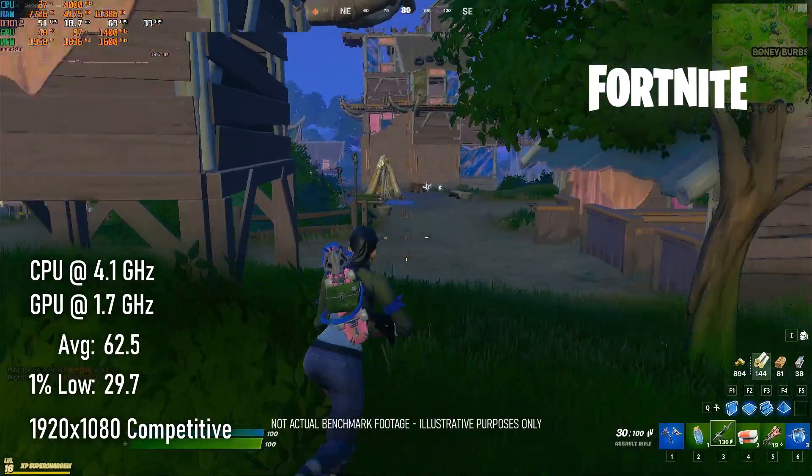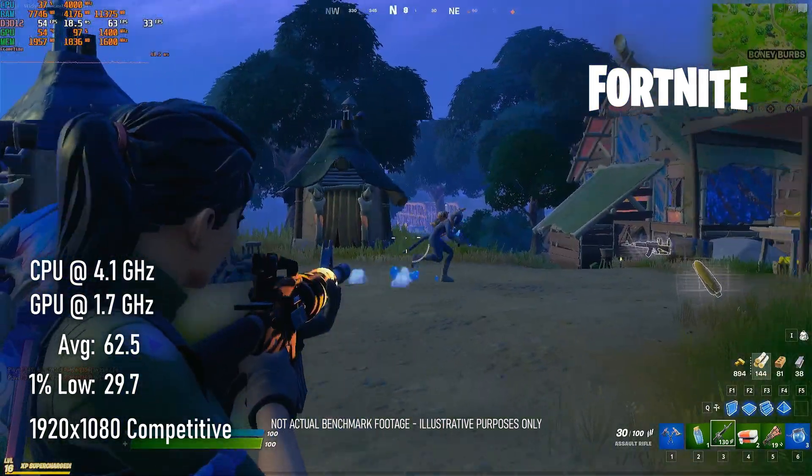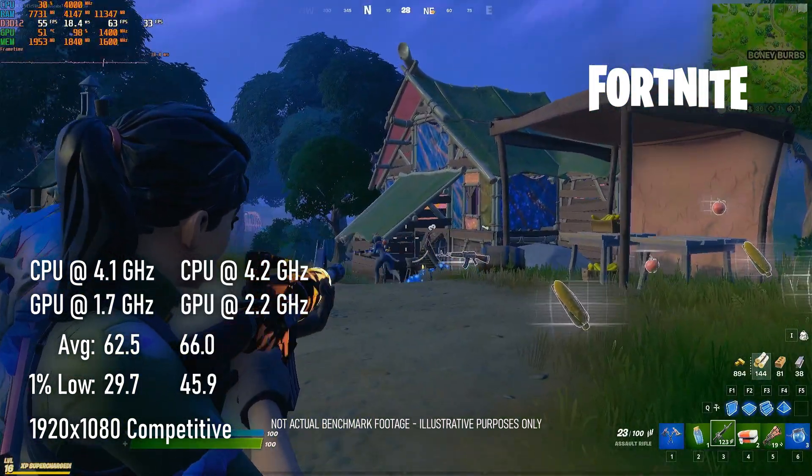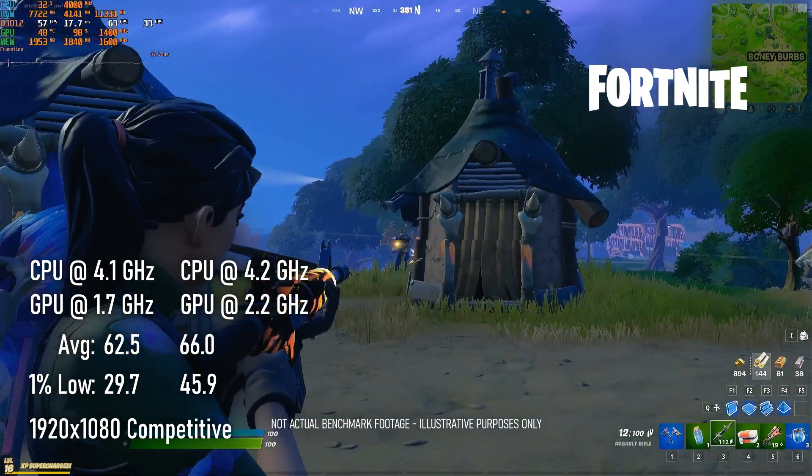Fortnite at 1080p Pro settings averages over 60 FPS even without overclocking, but if you have the option to overclock you can squeeze a couple more frames from it, and minimums appear to be dramatically improved.